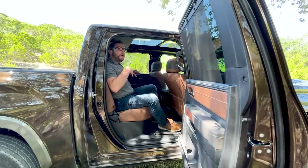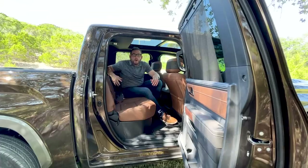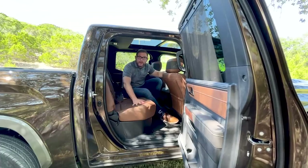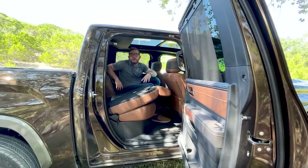We also have both heated and ventilated seats in the rear — this is one of the first trucks outside of the Ram 1500 to offer ventilated rear seats, which I'm very impressed with. You can lift up the seat bottoms for extra storage, and if you want to put your dog back here, you can pull the straps and the seats fold down, giving your dog a nice area to lay down on.